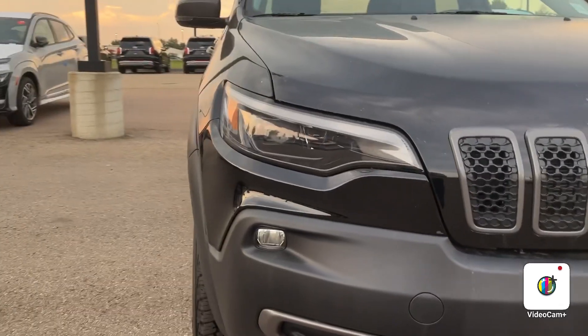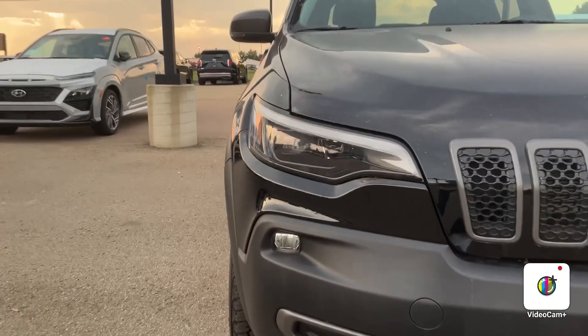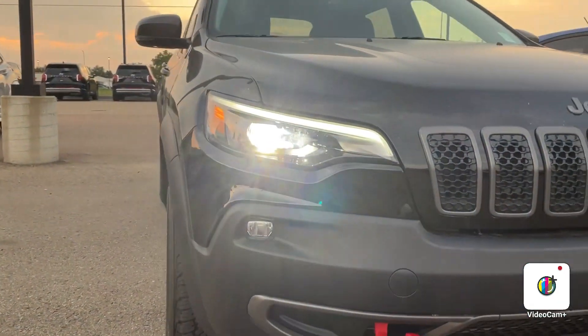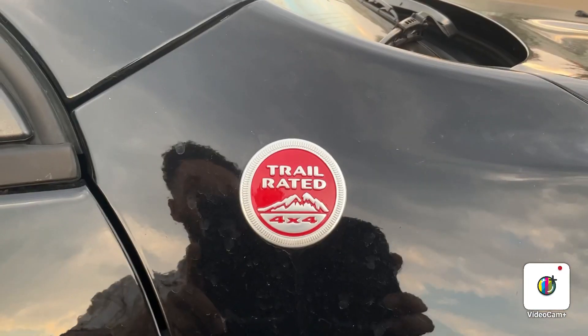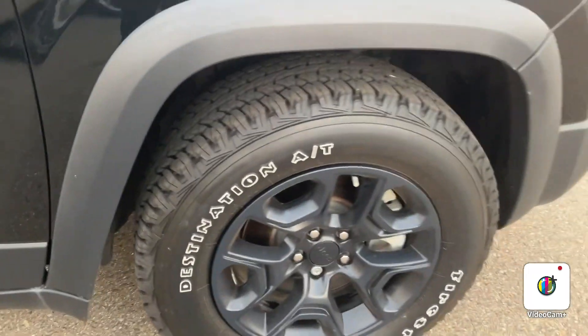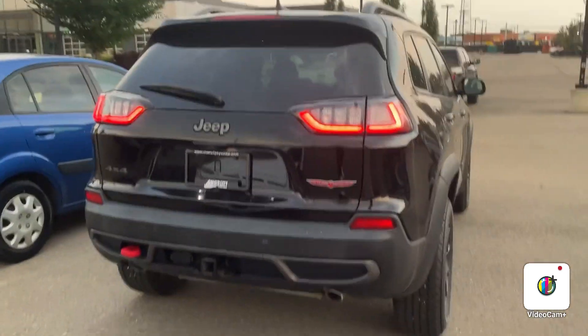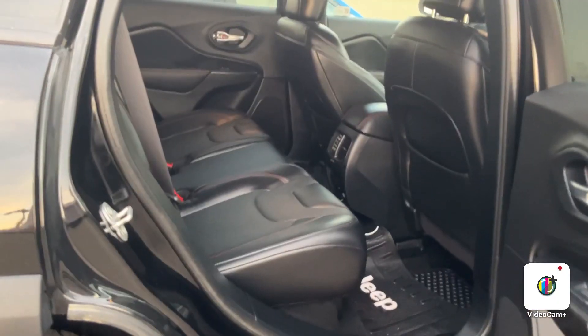Starting from the front, you are going to get these stunning LED lights with the daytime running lights — they are definitely bright. This one is trail rated, so you do have the upgraded suspension and the nice alloy rims with the beautiful tires on them as well.